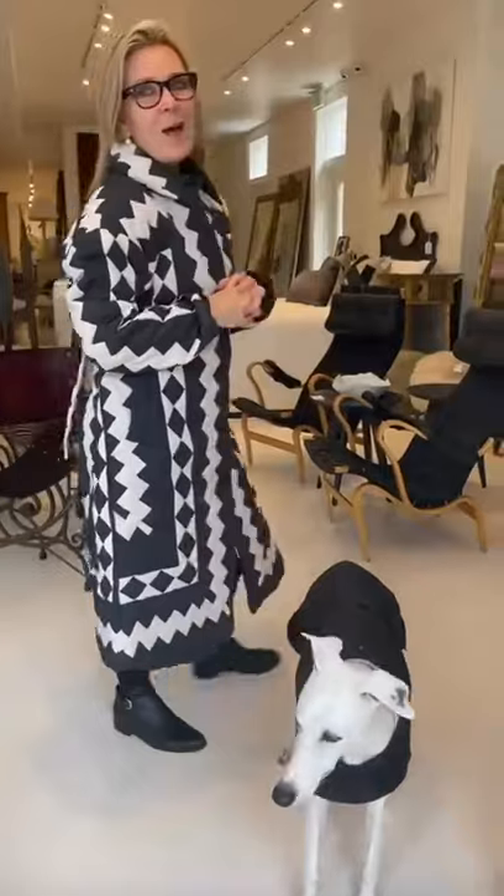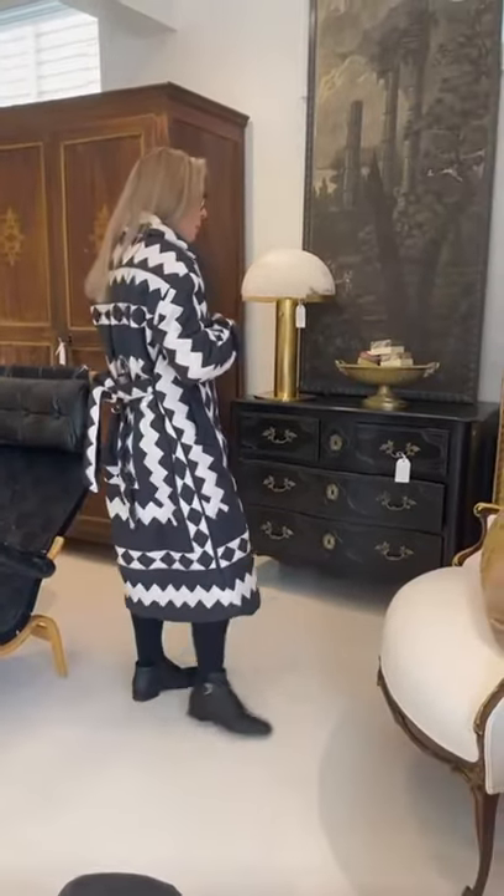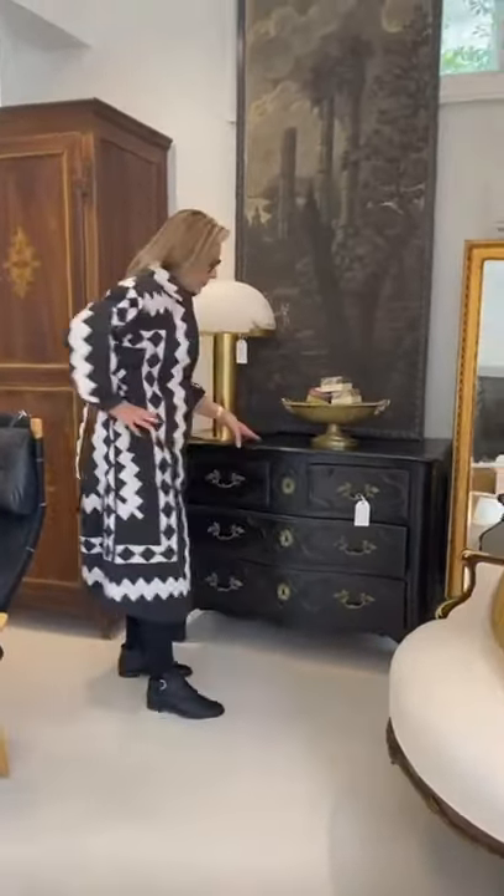Welcome. Today we're going to talk about ebonized furniture. I'm Tara Shaw and I've been in a black mood — and that's not a bad mood. These are the treasures I have found in Europe that are ebonized. I like ebonization and I want to explain the process.